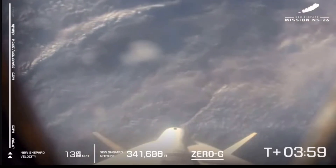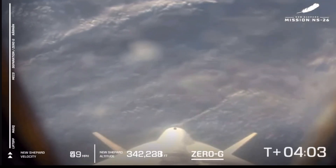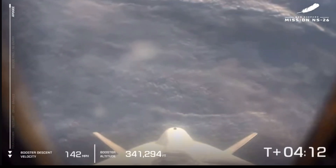328,000 feet, or 100 kilometers up. And there it is — apogee, about 340,000 feet.